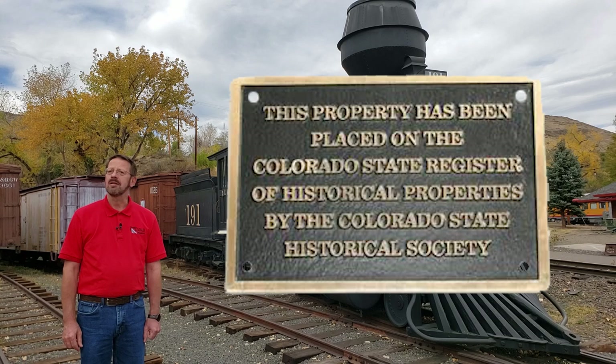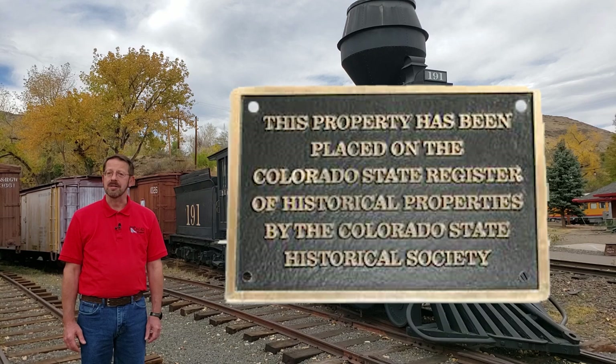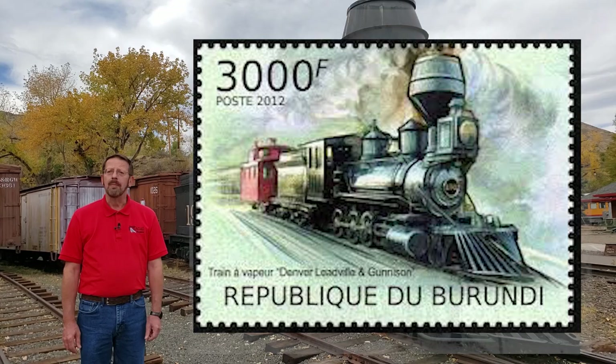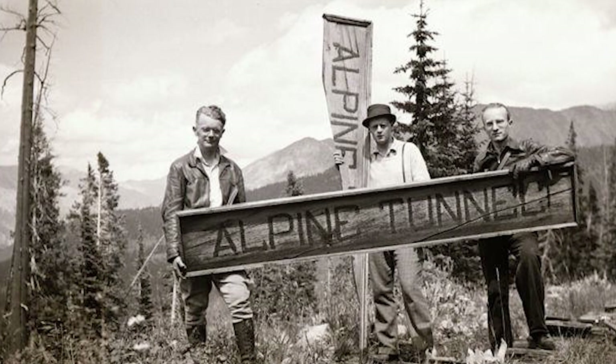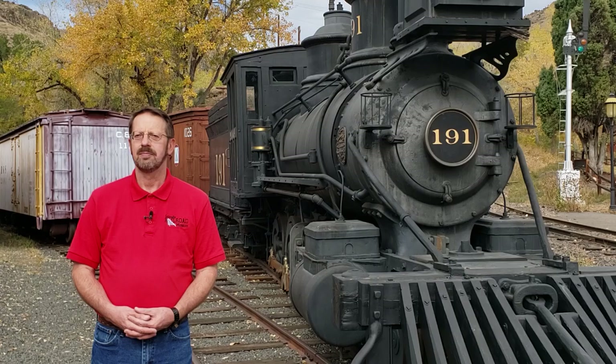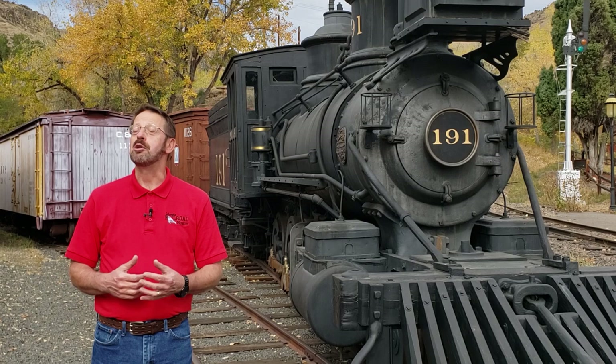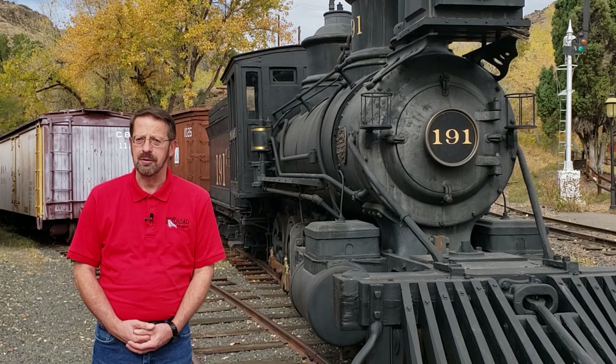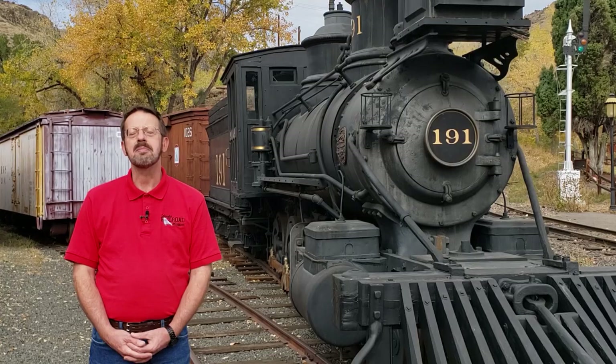Today, Denver, Leadville & Gunnison locomotive number 191 is listed on the Colorado Register of Historic Places and is usually posed near the museum's train ride boarding platform adjacent to the Robert Richardson Library facility. This eye-catching narrow gauge locomotive remains a wonderful example of a Colorado railroading icon that has served a long and interesting life both inside and outside the Centennial State. Thanks for joining me today. I hope you've enjoyed our tour of Denver, Leadville & Gunnison steam locomotive number 191, and that your appreciation for Colorado's rich railroad heritage continues to grow with each and every tour of the museum's collections.